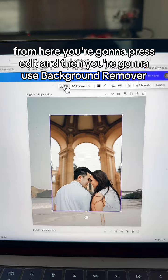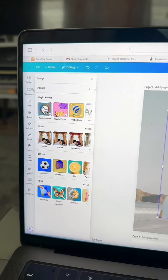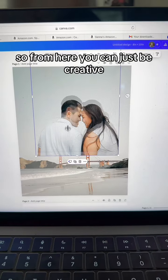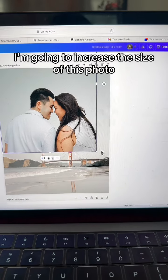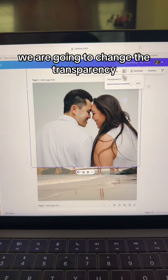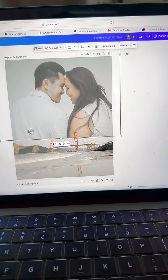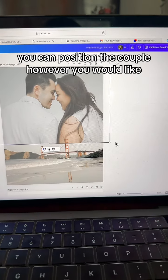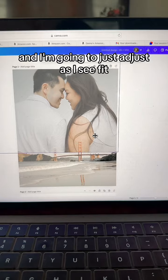From here, you're going to press Edit and then use Background Remover, and it's going to remove the background. From here you can just be creative — I'm going to increase the size of this photo. To blend these photos a little bit better, we are going to change the transparency, so we're going to decrease it. You can play around with it — just be creative.